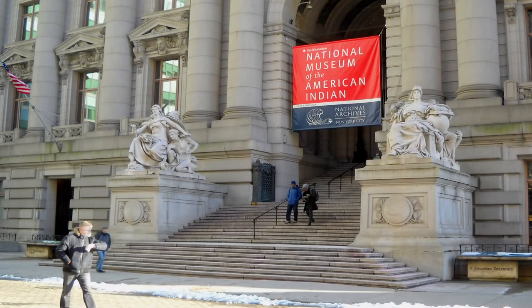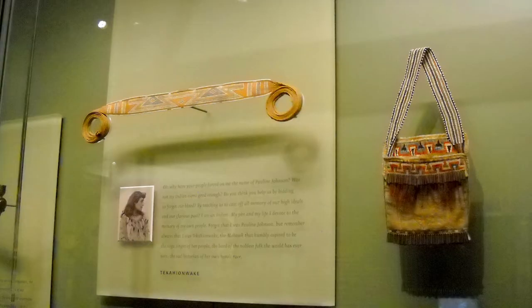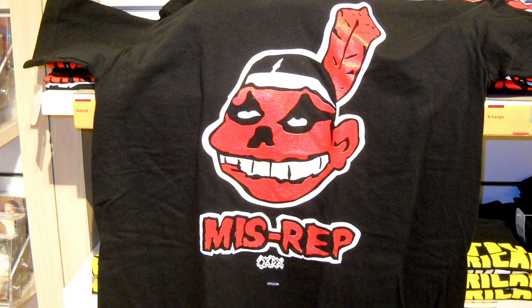So if you're in New York and interested in seeing the Museum of the American Indian, I'd say it is worth coming here. Admission is completely free, it has interesting exhibits and a gift shop.